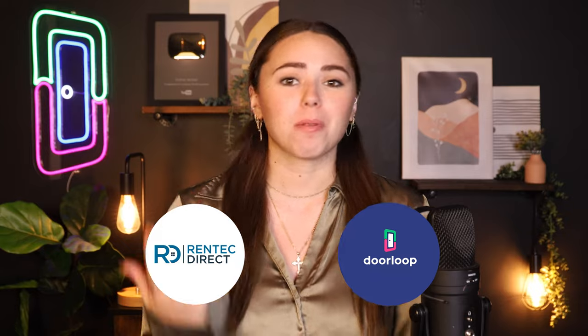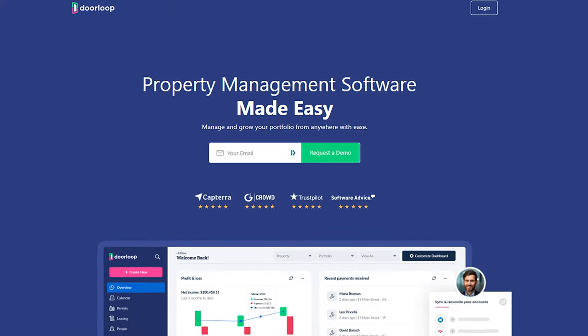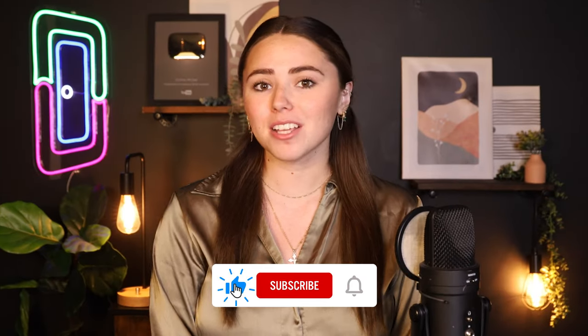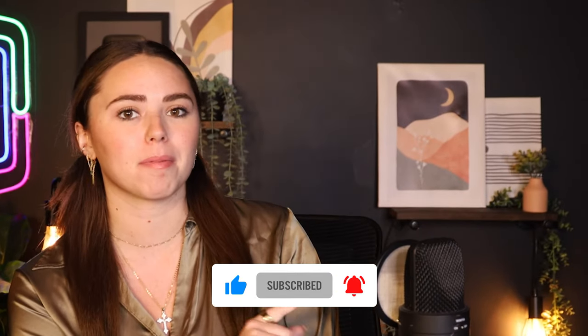Our RentTechDirect review is coming to an end. After learning all about what it can do and comparing it to DoorLoop, you're probably ready to take your business to the next level. DoorLoop is here to streamline the process and help you from beginning to end. You'll save time, get peace of mind, and know that you're using the best solution on the market. So schedule a free demo today. I hope this video helped you out — don't forget to like and subscribe. Plus, you can check out this playlist for property management tips, and I'll see you in the next one. Bye!